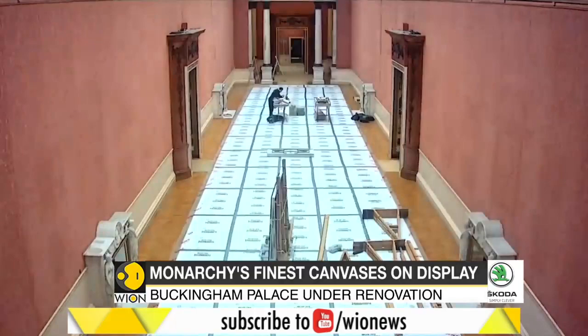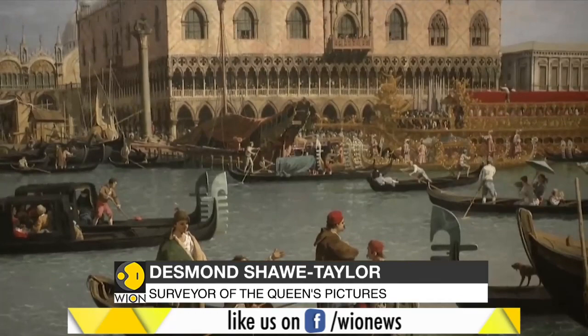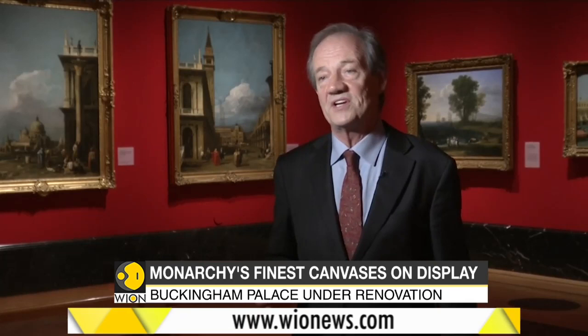The surveyor of the Queen's Pictures says the renovation work has presented a perfect opportunity. It's a building site now — they're replacing the wiring or whatever needs to be done, which means that these paintings have either got to be stored or shown. Perfect opportunity. We just moved them across the palace, brought them here to the Queen's Gallery, where the lighting conditions are ideal. They can all be at eye level, and we've mounted this really once-in-a-generation exhibition of masterpieces from the Royal Collection.